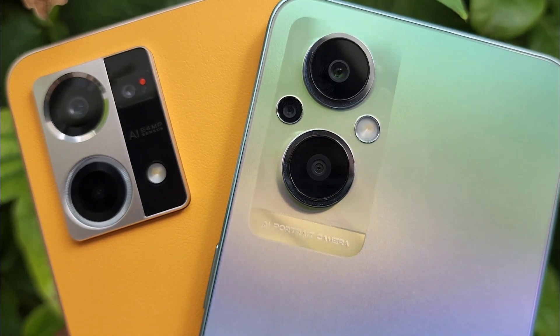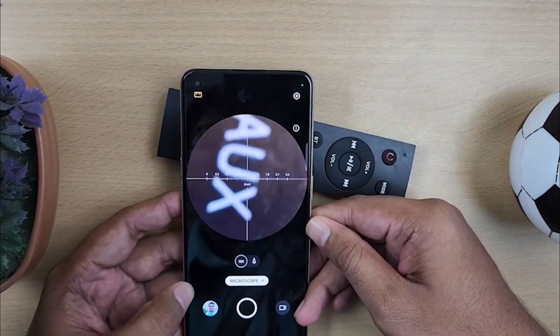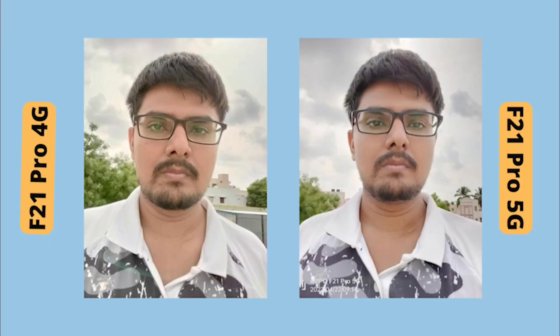For cameras, both versions use the same primary camera. The 4G version also includes a microscopic lens, which is a fun and unique feature — the 5G version skips this and uses a 2MP macro instead. For the selfie camera, the 4G version features a Sony flagship sensor, the 32MP Sony IMX709, while the 5G version has a normal 16MP selfie camera. The 4G selfie produces sharper and more detailed photos.